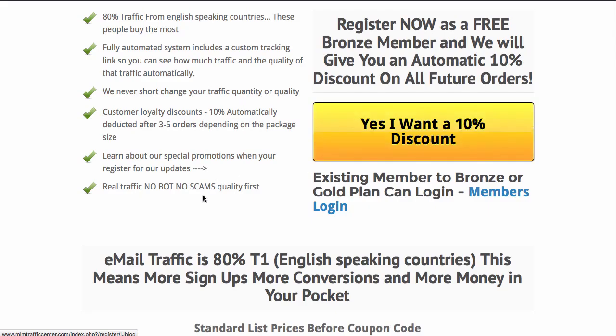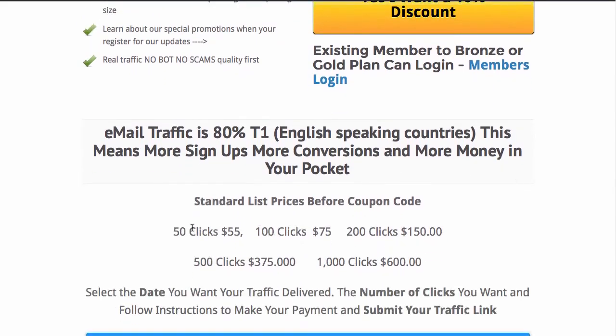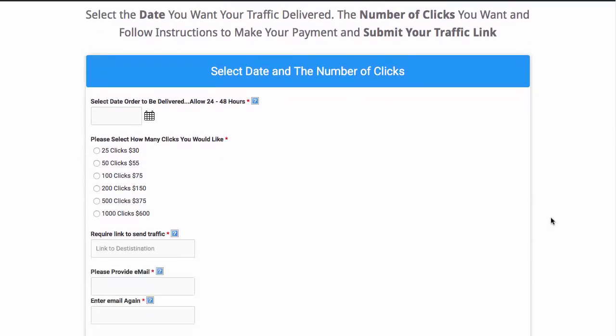But if you just want to buy to test our traffic out, you can buy right here from the home page. You can see the email is 80% T1 and we always deliver by 10%. Here's our pricing — you scroll down to your order form.